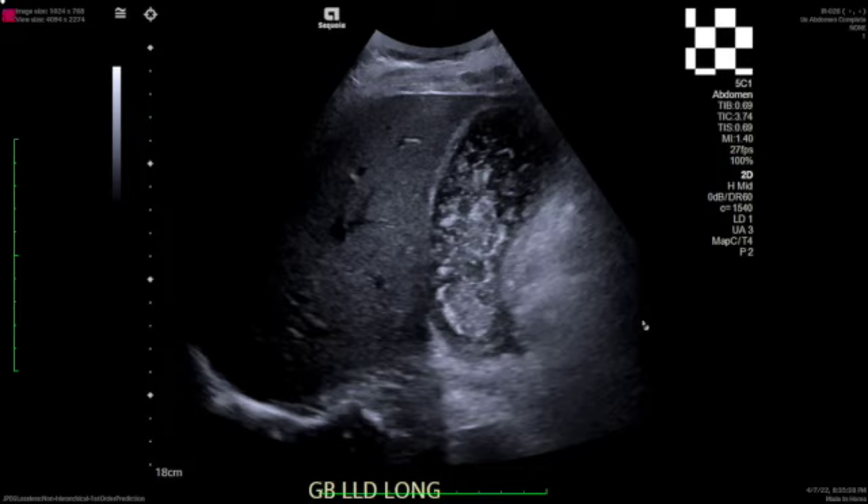As I'm sure you all are aware, the gold standard treatment for acute cholecystitis is a surgical cholecystectomy. Unfortunately, not everyone is a good surgical candidate, and so sometimes they need a temporizing agent so they can get clinically better before they have their gallbladder removed. Or, for whatever clinical reasons, maybe they'll never be a great surgical candidate, and so a percutaneous cholecystostomy tube may be the definitive treatment.